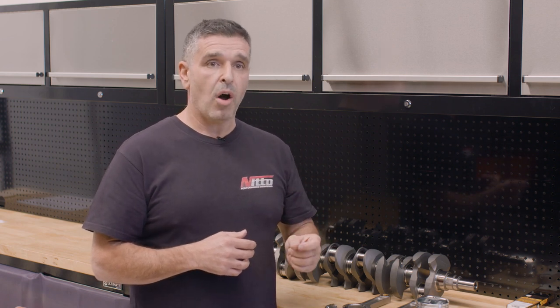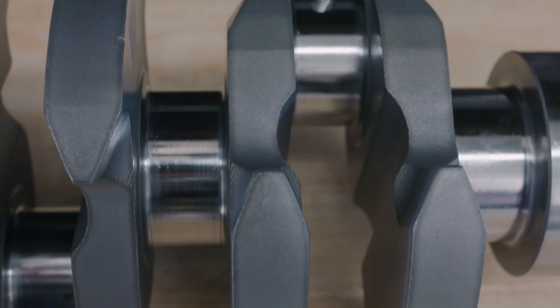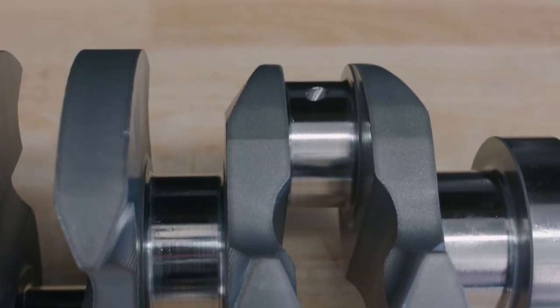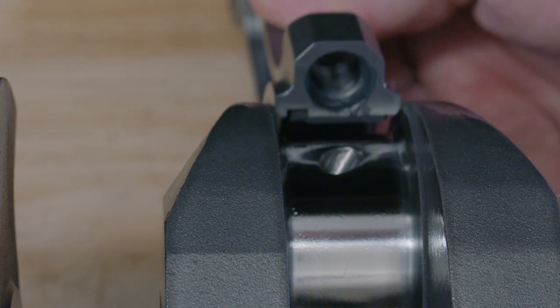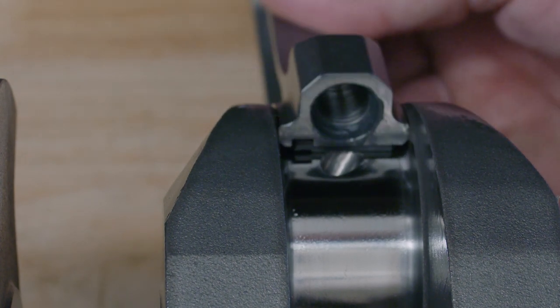It doesn't matter how much oil we sent to the big end bearings or what we did — they're only a 17 millimetre wide bearing. 50 millimetre is the diameter of the crankshaft journal, which is decent. But a 17 millimetre bearing trying to handle 400-odd horsepower per cylinder — you're asking for a lot. To stop tuning to the bearings, I had to come up with another idea: find a wider bearing.